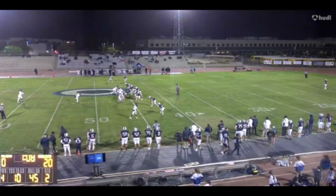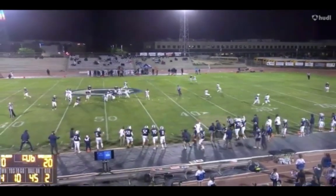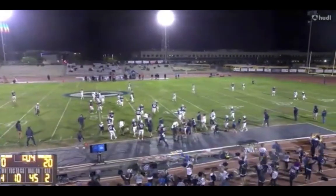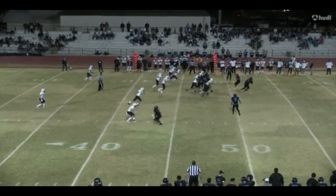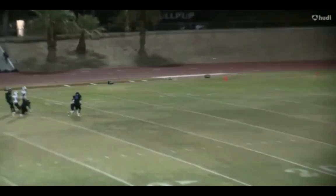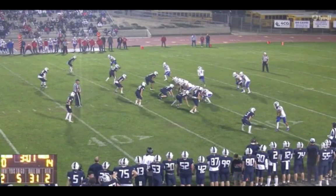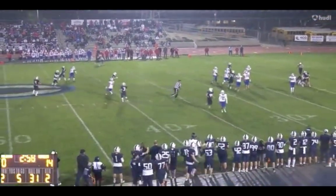That's exactly what you want in a culture-building player. You want your defensive lineman chasing plays, being relentless. He can fly off the edge, drop in coverage, and create a lot of havoc. With screen plays, he can back up and play the screen. Here you see him outrun a guy, pick up the fumble, plays with a ton of juice and energy.